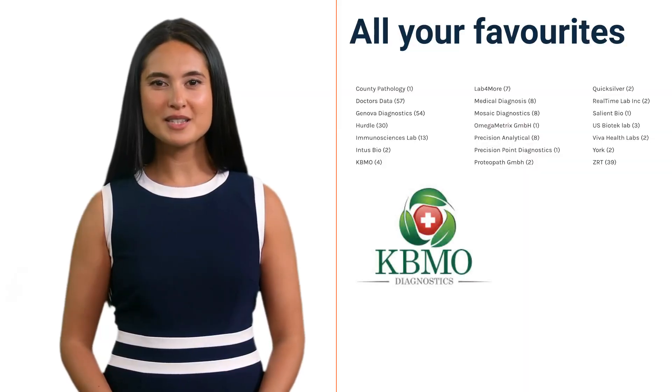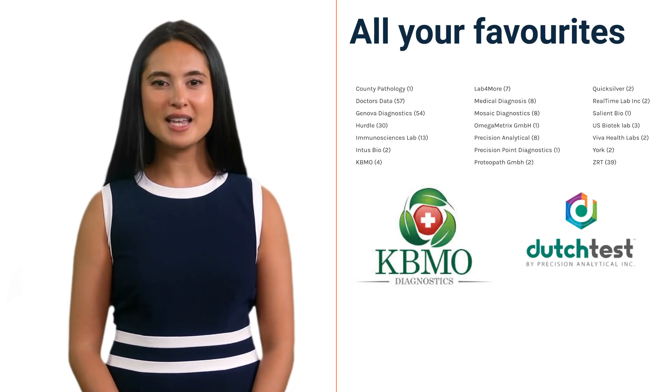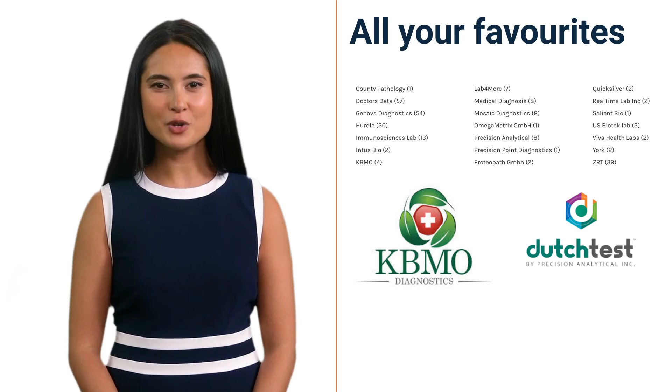Here you can see the list of labs we have in the system. All your favourites in one place and more excellent tests are being added regularly, expanding your choices of tests so you can always get what you need.